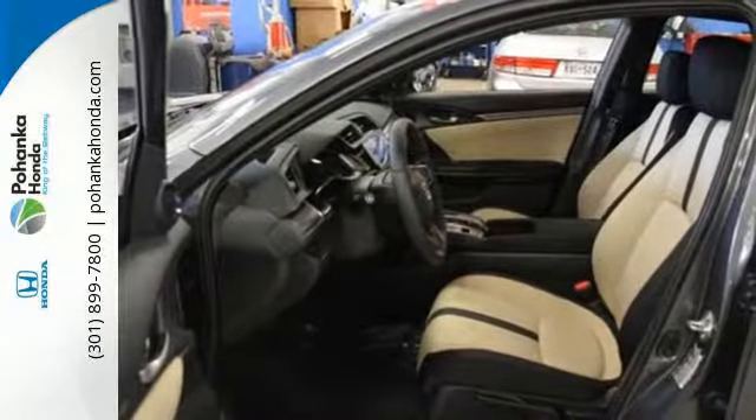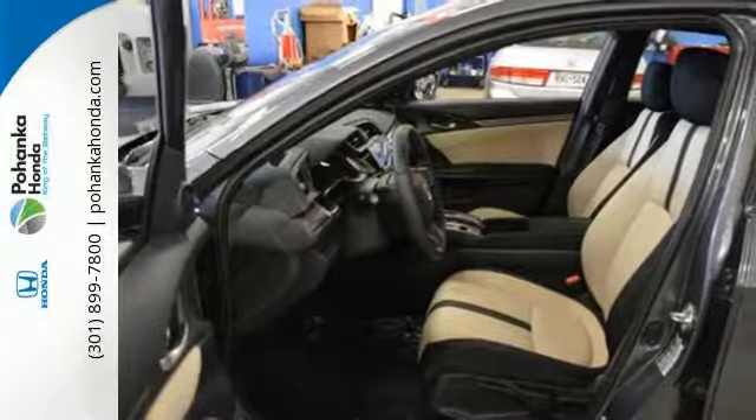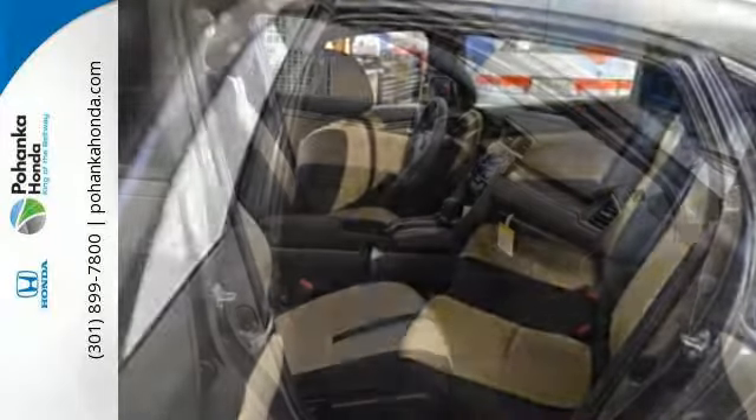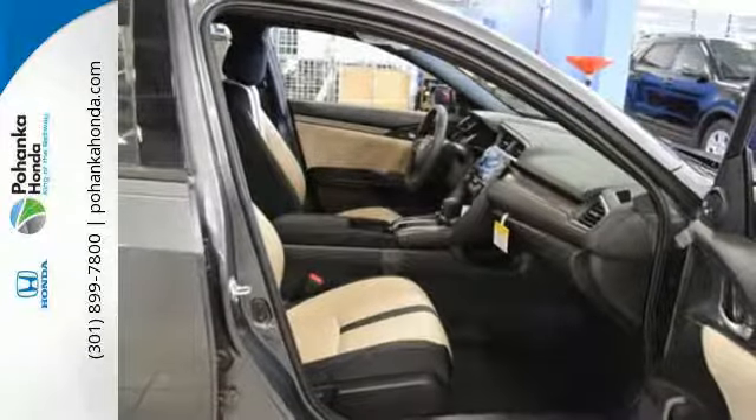The spacious and sleek interior features climate-controlled Bluetooth and a USB audio interface. Vehicle stability assist with traction control and a multi-angle rear-view camera make for a safe drive as well.